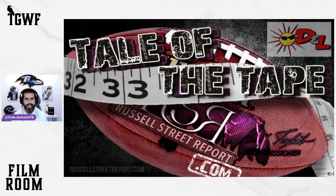Welcome back to the Russell Street Report Film Room here on Two Guys Watching Football, where we are getting into the Tale of the Tape, brought to you by TNL Window Tinting. Today we're going to be diving into Travis Jones, who notched his first sack in the NFL. He played an increased role up to 37 snaps, and we're probably going to see more of that with the absence of Michael Pierce.